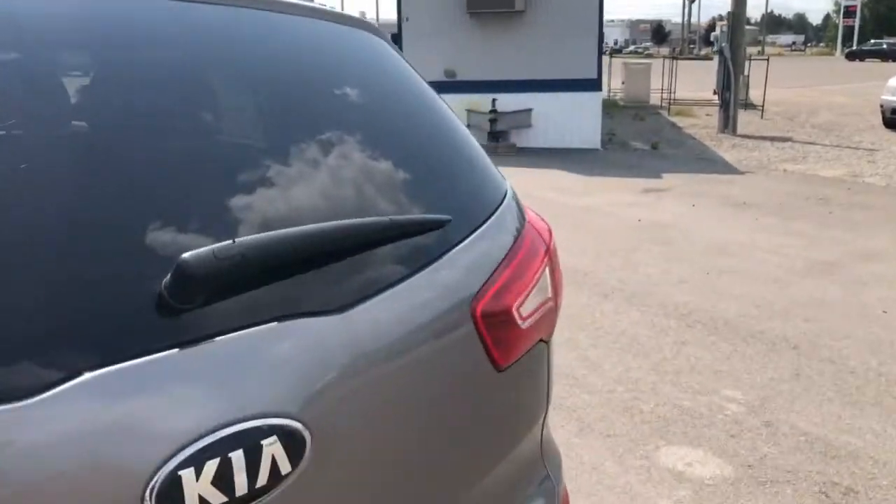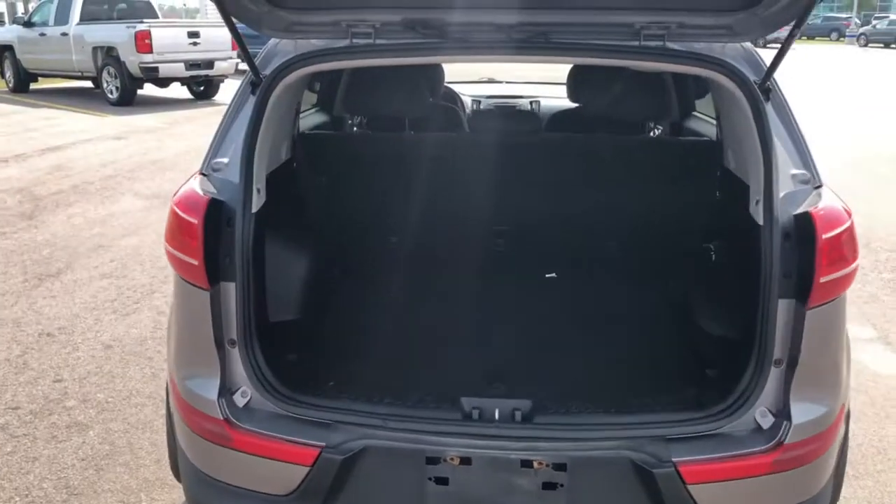But what I do like about this one is despite the fact it's compact, especially on the outside, it's got a decent amount of room on the inside of this one, as you can see here behind the second row.